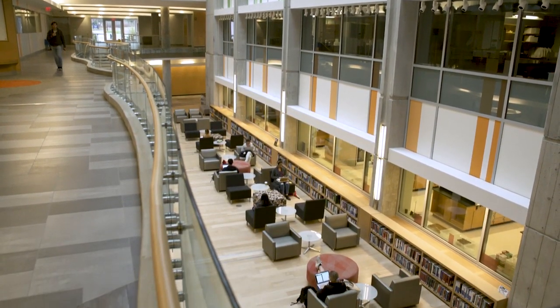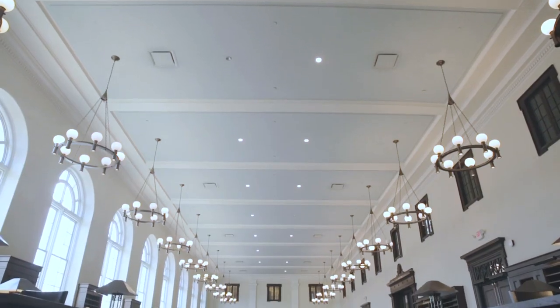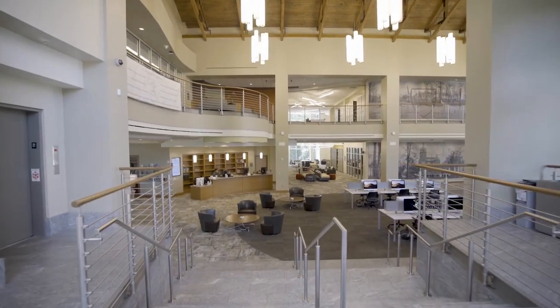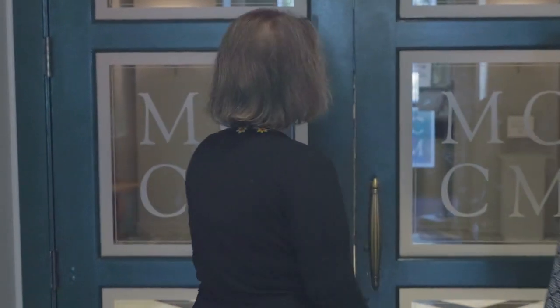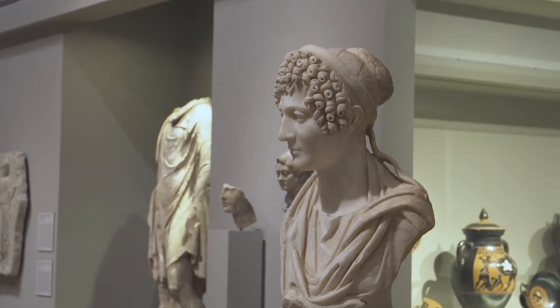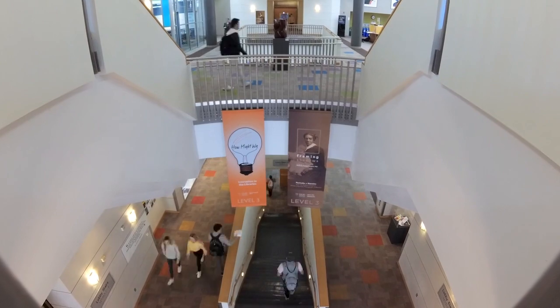Students, staff, faculty, and campus visitors step into Emory's 10 unique library spaces and visit the Michael C. Carlos Museum each year to experience these dynamic environments where knowledge is created, remixed, and shared.